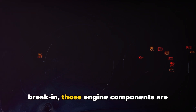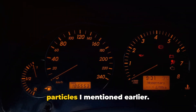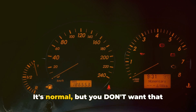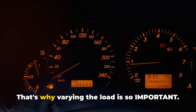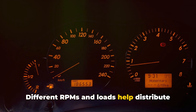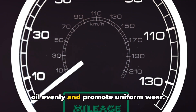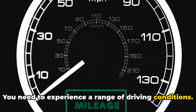During break-in, those engine components are establishing their working relationship. This process creates those metal particles I mentioned — it's normal, but you don't want that stuff hanging around in your engine. That's why varying the load is so important. Different RPMs and loads help distribute oil evenly and promote uniform wear. You need to experience a range of driving conditions.